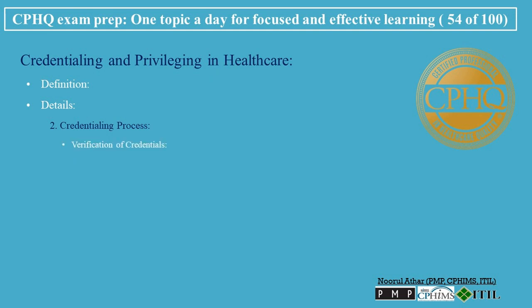Credentialing Process - Verification of Credentials involves checking the validity of educational degrees, residency and fellowship training, licensure, board certification, work history, and references.